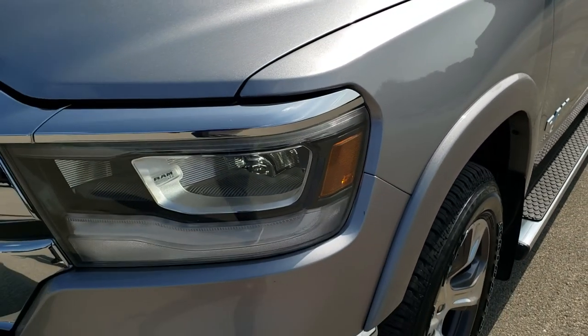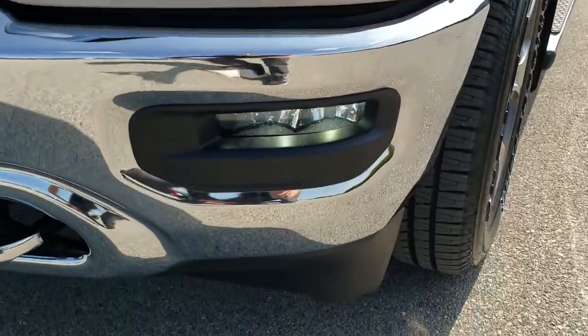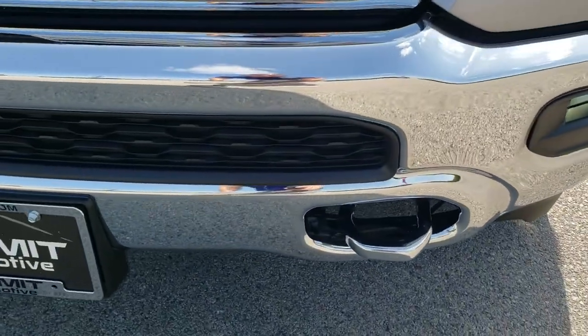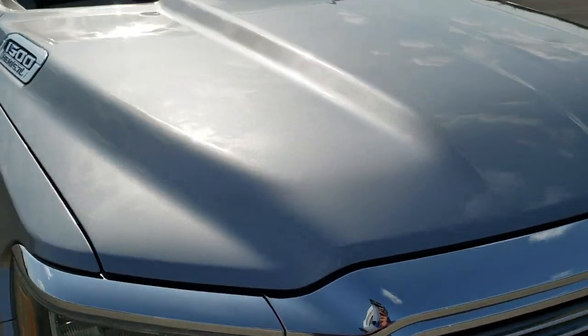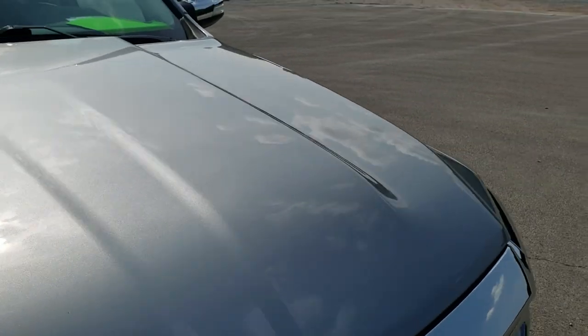No dents or dings on the front fender. You can see it has the LED headlamps, the LED running lights, and the LED fog lamps. The front bumper is in excellent shape — no dents or dings. You get the chrome tow hooks, and the hood is in excellent condition with no dents.